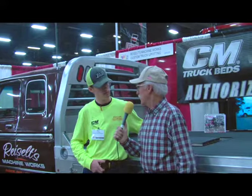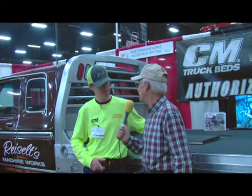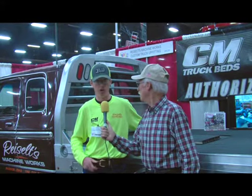What's the best way for folks to get in touch with either you or your brother or contact your company? We are on Facebook at Truck Bed Man — Reiselt's Machine Works — and our phone number is 419-202-1488. You can Google us, too.